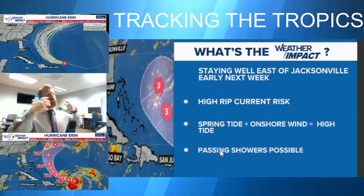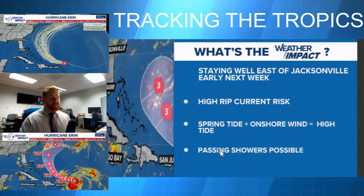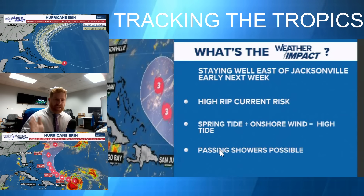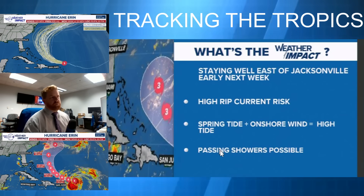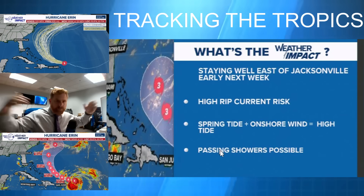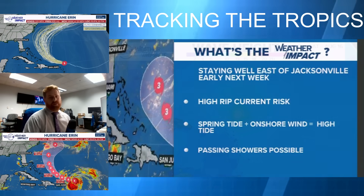Many people are confused because there will be some impacts, especially up and down the East Coast, including here into Jacksonville and the First Coast. A high risk of rip currents will be in place Monday, Tuesday, and Wednesday — dangerous rip currents. We've also got an increase in the spring tide right now; we're at a half moon starting to wane into a new moon. Combined with the onshore wind, especially Tuesday through Wednesday, we could be seeing some minor tidal flooding and minor beach erosion — not dunes being washed away, but water levels at high tides are going to be pushed up with some passing showers possible.